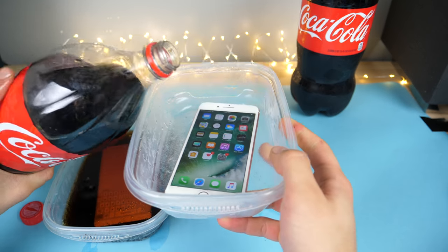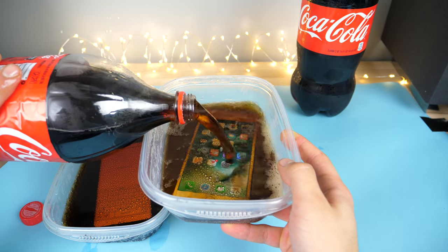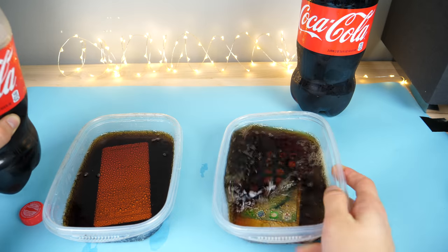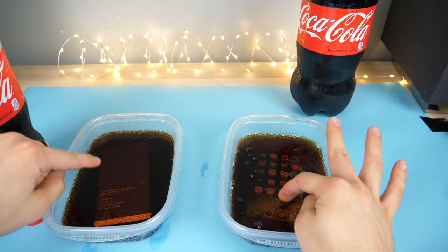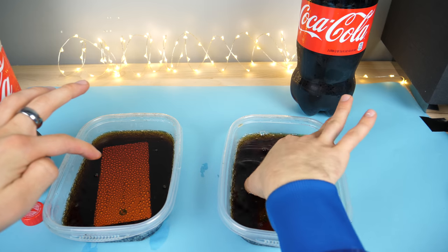It might not do as well because it's not as water resistant, but then again this isn't that much water — it's going to be like two inches, two and a half max. So it doesn't work in this either. The Galaxy looks like it's freaking out — it must be all the bubbles clicking everything. iPhone seems all right.